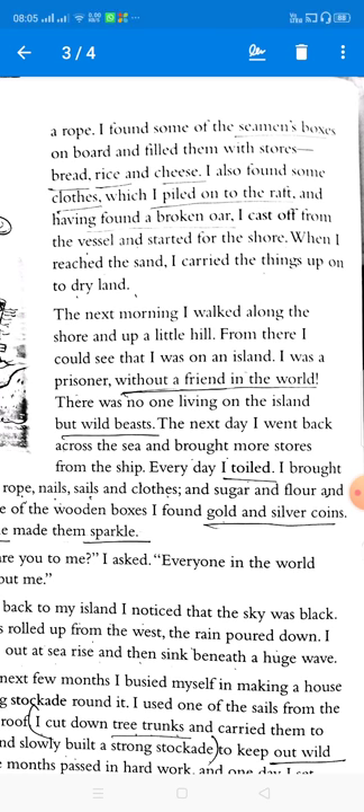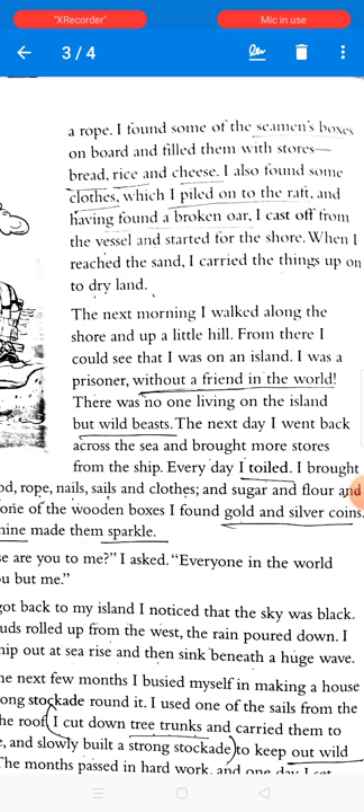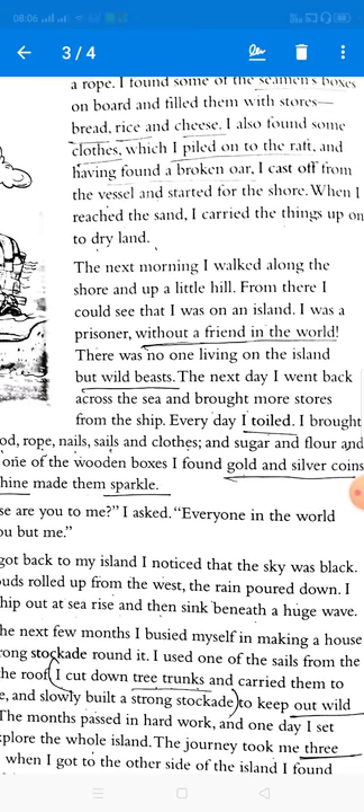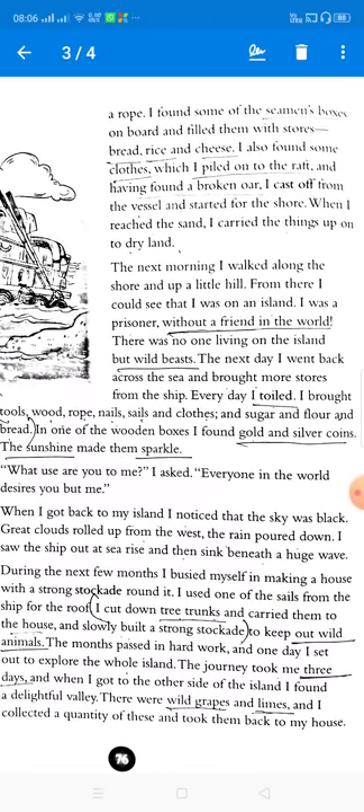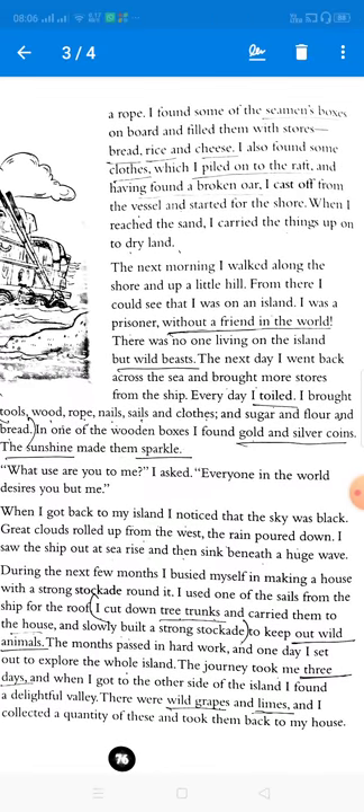When he reached the sand, he carried the things up onto the dry land, where he would keep all the necessary items. The next morning he walked along the shore and up a little hill. From there he could see that he was on an island. He was a prisoner without a friend in the world — there was no one living on the island but wild beasts.